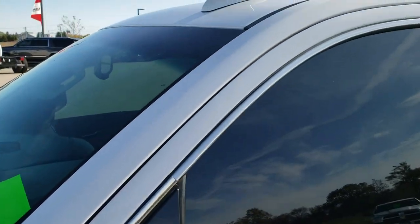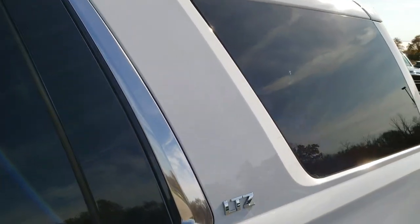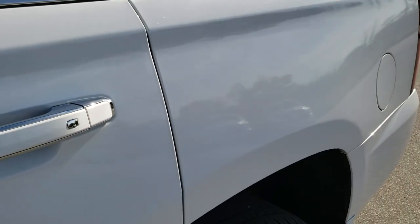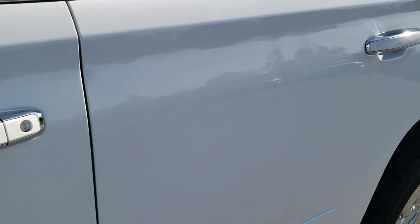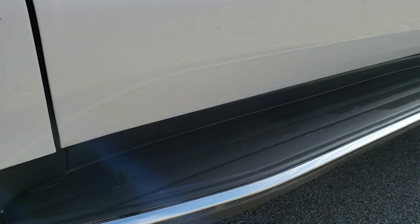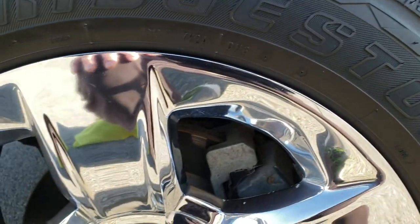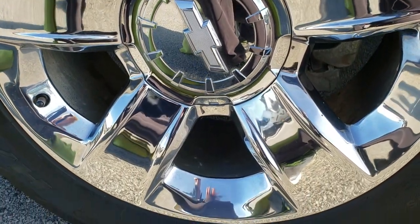Summit White is the color. We shoot all of our videos in 1080p, so if you have HD capabilities on your computer, tablet, or smartphone device, turn them on right now because it is like you're right here looking at the vehicle with me — definitely your best way to check out the vehicle before seeing it in person. If you want to check out more pictures of this Tahoe, in the upper right-hand part of your screen is a link right to our website. Click that and check out those photos.